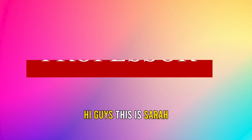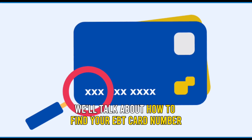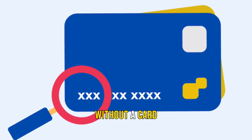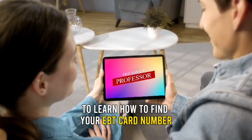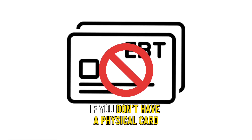Hi guys, this is Sarah from The Savvy Professor, and in today's video we'll talk about how to find your EBT card number without a card. Watch this video until the end to learn how to find your EBT card number if you don't have a physical card.